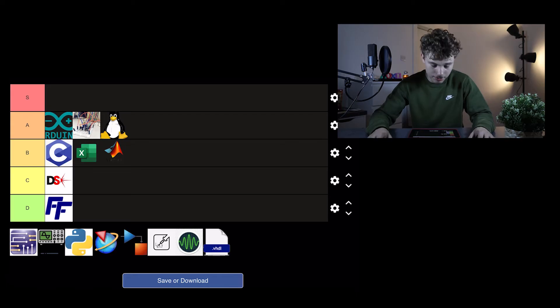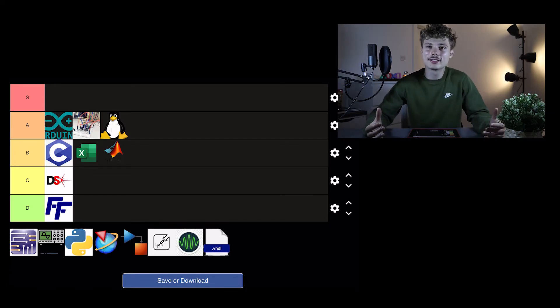MATLAB — I'll put it in B tier. It's all right but it's a really specific piece of software and it's really expensive. It's basically a massive calculator — that's the best way to describe it. It is a programming language and it's really good for plotting stuff. Every engineering discipline has to use MATLAB at some point, so I'm sorry — that's why it's in B tier. It's inevitable.